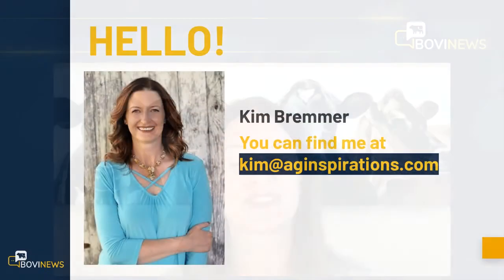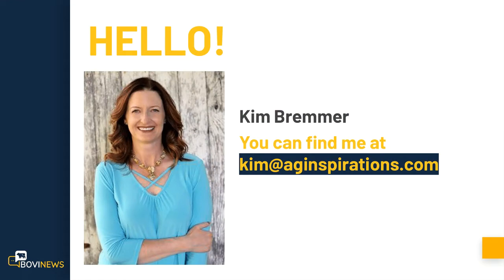Welcome everyone, I'm Kim Bremmer, your host today for another edition of Bova News, keeping you up to date on the cattle industry's latest in technology, management, genetics, and more.